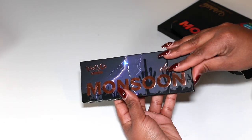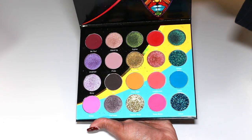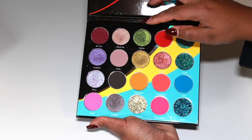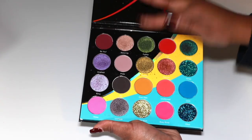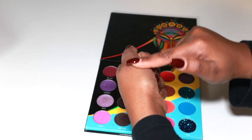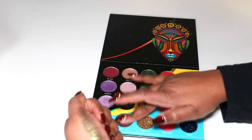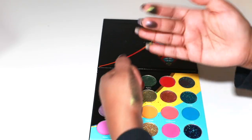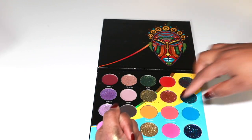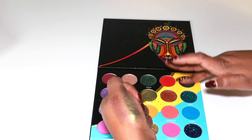We also have the Wahala palette — really really gorgeous, one of my favorite Juvia's Place palettes. The shimmers in this palette — come on, are you kidding me? So gorgeous. You have some really nice mauvy moments, mustardy moments with green, kind of taupe-ish turquoise — oh, this turquoise is nice.